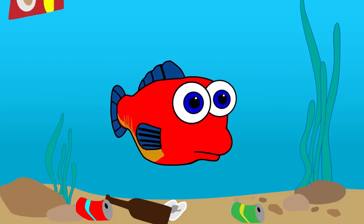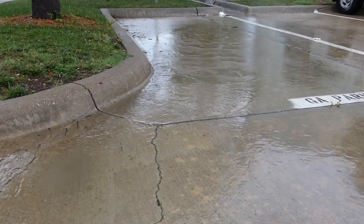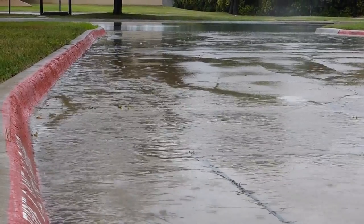What is stormwater, you ask? Stormwater is simply rainwater after it hits the ground. Easy enough?